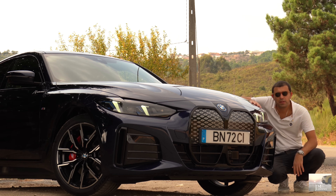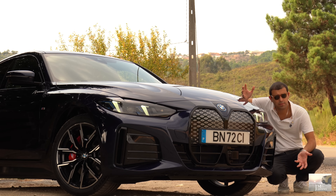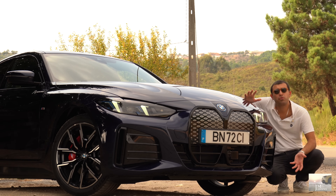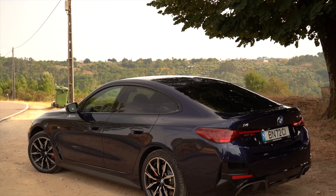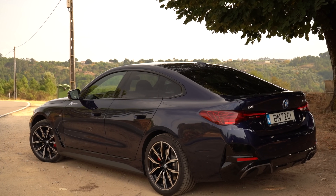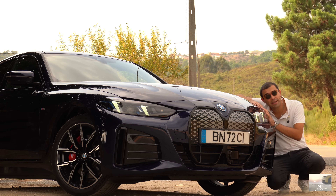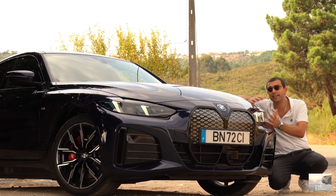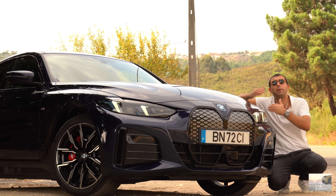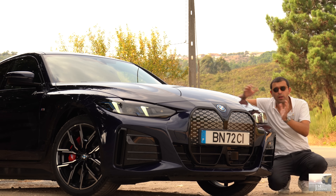Antes de falarmos das alterações, vamos falar dos preços, porque isso é naturalmente muito importante. A gama i4 tem por base o Série 4 Gran Coupé. Começa no eDrive 35 com tração traseira, cerca de 57 mil euros. O eDrive 40, também com tração traseira, já passa um bocadinho os 64 mil. O PVP desta unidade em específico ronda os 77 mil euros, fruto do equipamento: PCM Pro, cor, bancos elétricos — tudo isto se paga.